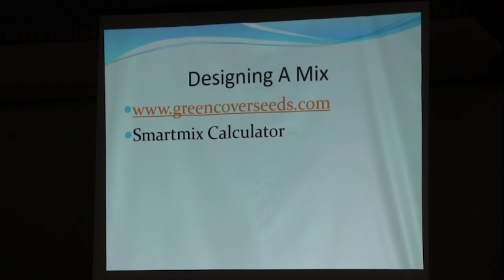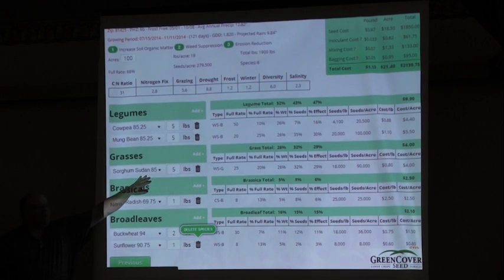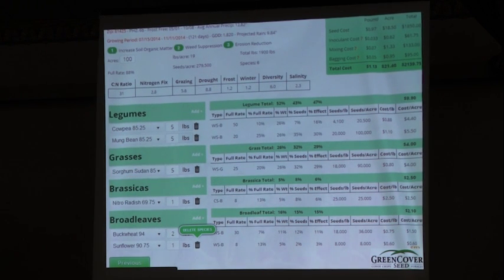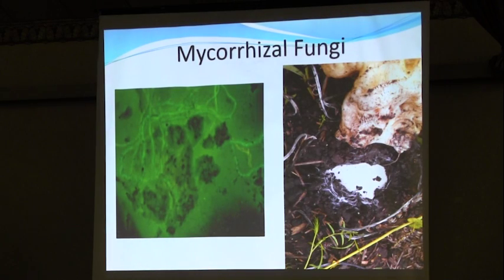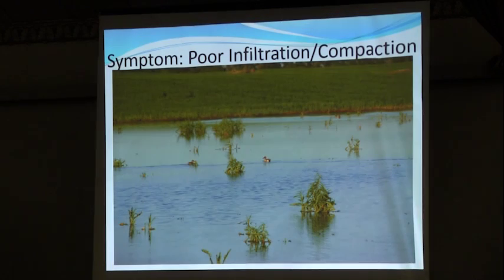If you want to design a mix, greencoverseeds.com is a really good place to learn. Keith developed what's called a Smart Mix Calculator — you go on their website, click Smart Mix Calculator, and a form comes up with different categories and drop boxes. You put in, for instance, five pounds of sorghum-sudan, and it'll automatically calculate seeds per pound and cost. It's free to use and a really good way to get thinking about diverse mixes. If your resource concern is not enough mycorrhizal fungi because you've tilled a field too long, you can select grasses and broadleaves to address that.